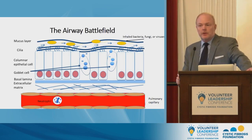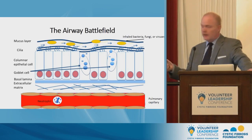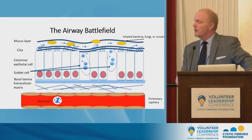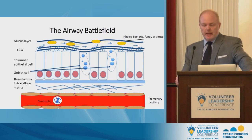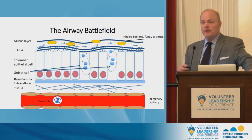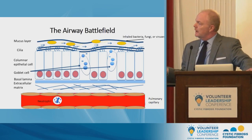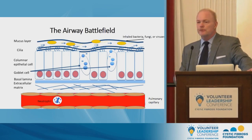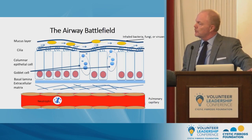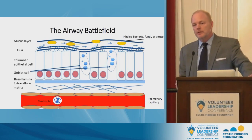The thick, sticky mucus in CF is owing to the loss of CFTR function. Bacteria that land in the airway are initially killed, but eventually they either become too numerous or become resistant to the body's natural host defense and start to grow and multiply — that's colonization. If the bacteria or fungi make you sick, that's an infection. The body's response to an infection is the recruitment of cells from the bone marrow, and the first to arrive are neutrophils.